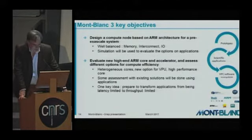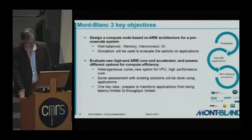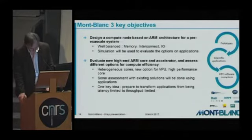The second objective is to evaluate new high-end ARM cores and accelerators — assessing all available options for compute efficiency, such as heterogeneous new cores, big.LITTLE for instance, and new options for the vector processing unit, meaning SVE. Assessment shall be done using applications, with the key idea of preparing to transform applications from being latency-limited to throughput-limited.